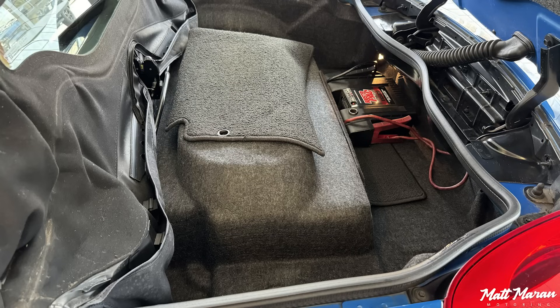The trunk space is also laughable, especially with the roof down — you have basically nothing. Even with the roof up, it's pretty small, maybe a duffel bag size at best.